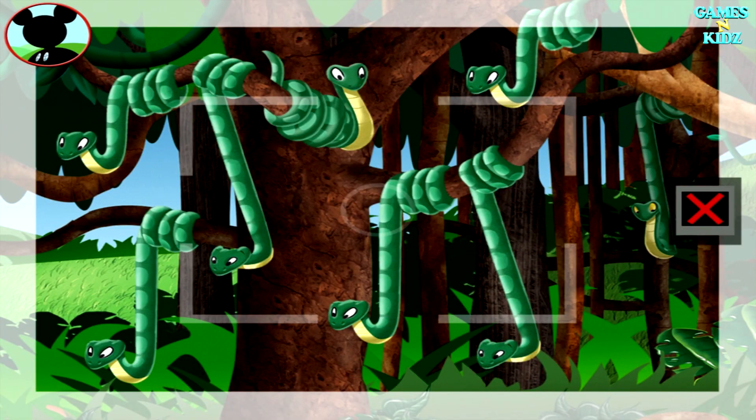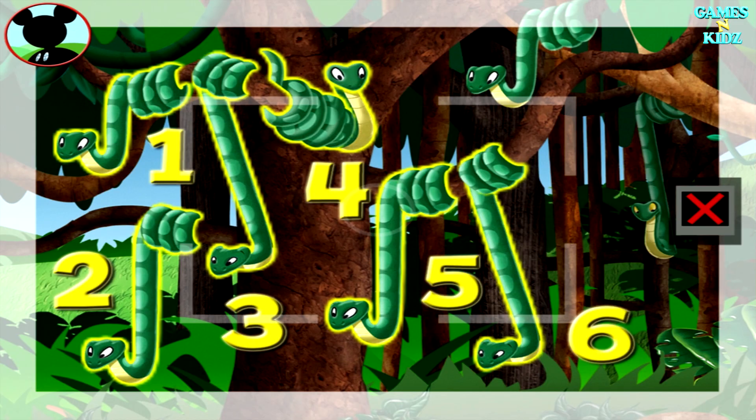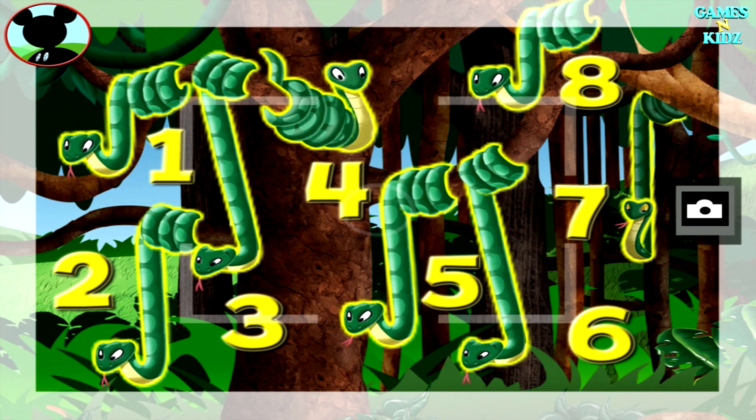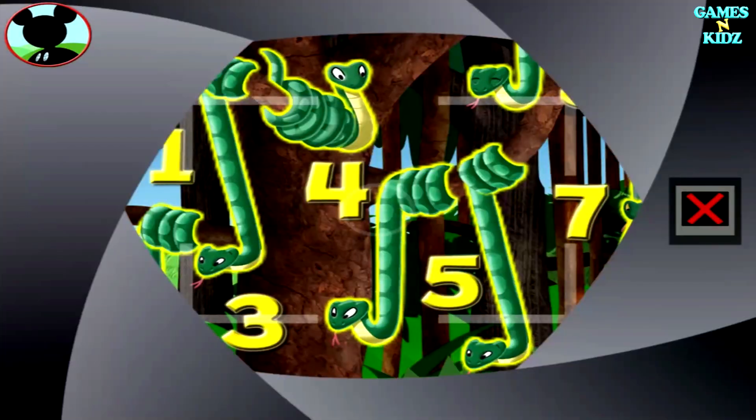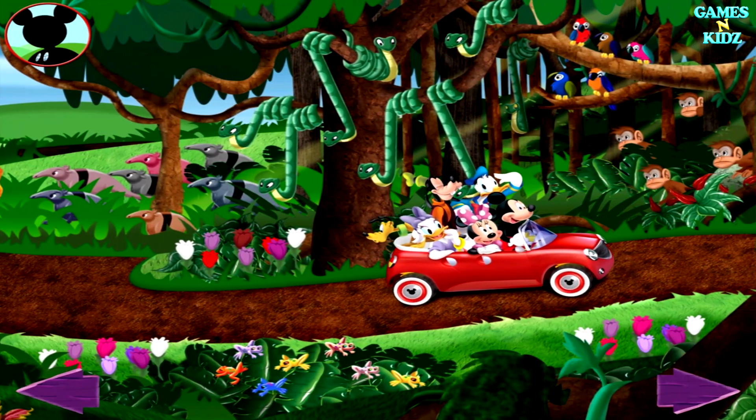Those are snakes. Touch the animals to count them. One, two, three, four, five, six, seven, eight. Oh, boy. Now say cheese. Keep looking, everybody. I bet there are lots more animals to find.